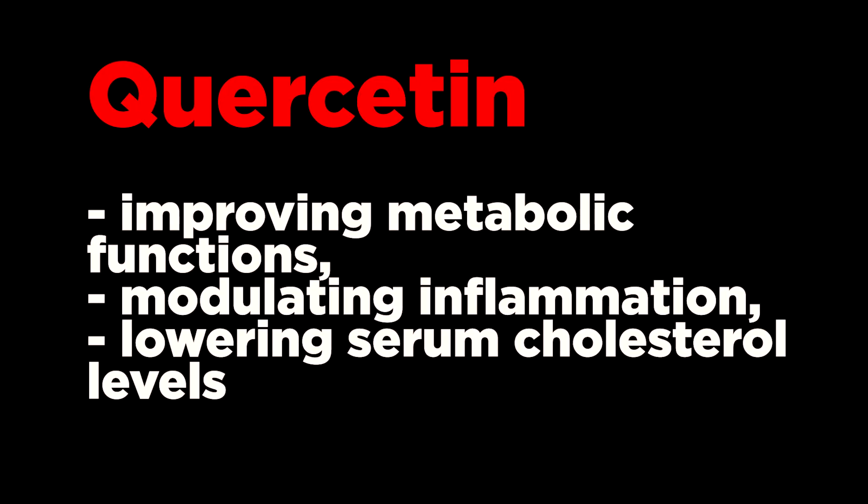What was the design and type of those studies? What methods did the authors use? How did they process the information? What was the aim of those studies? All these points affect the results of the study. On the contrary, several studies have shown that quercetin may have health benefits by improving metabolic functions, modulating inflammation, and lowering serum cholesterol levels.